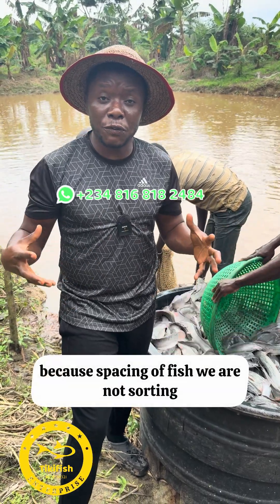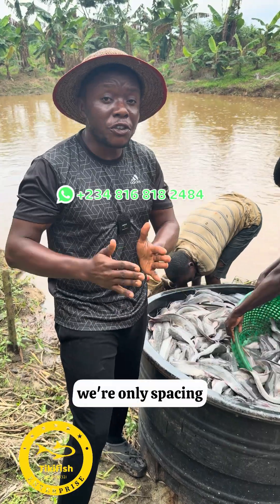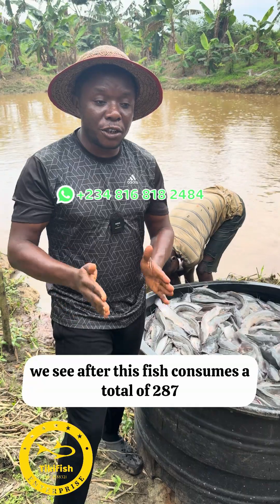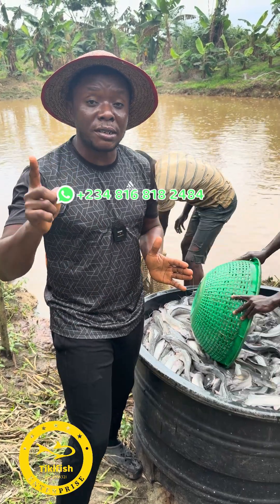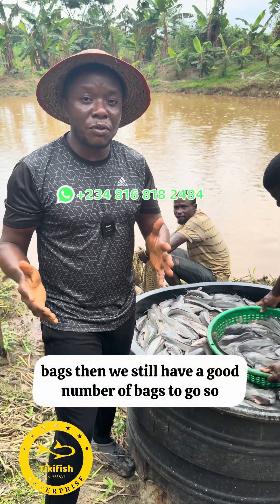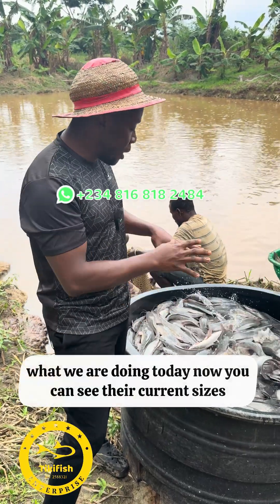We are not sorting, we're only spacing, because we are going to be harvesting everything after the fish have consumed a total of 287 bags. So we've used 138 bags, and we still have a good number of bags to go.